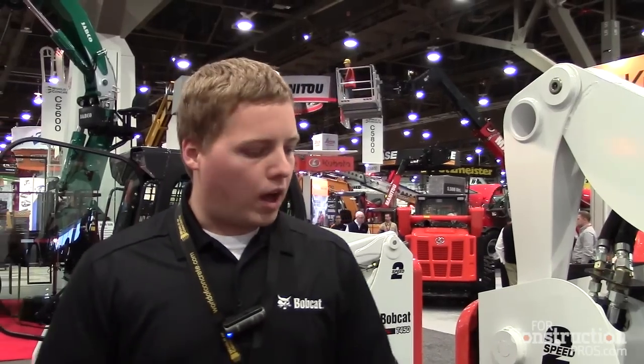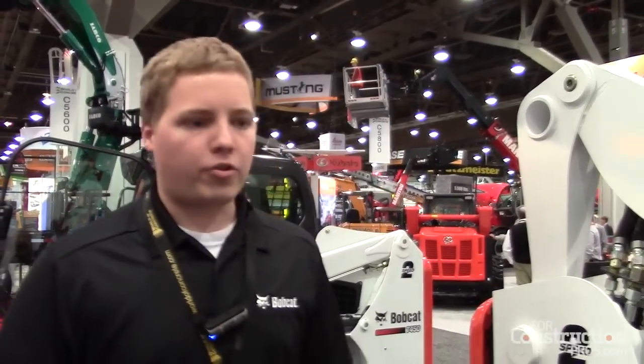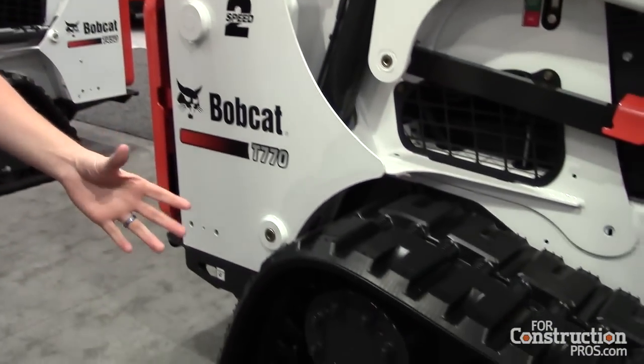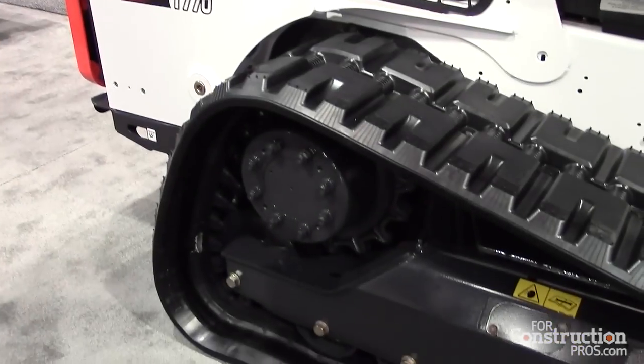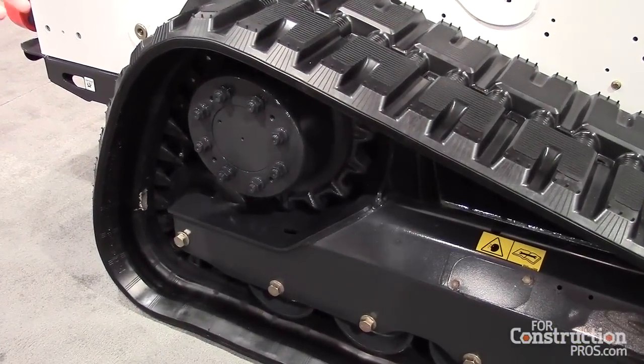This is really our biggest change or improvement to our track undercarriage since we launched our CTLs almost 15 years ago. The first change is we opened up our undercarriage. As you can see, it's a more open design. It allows you to shed debris better, and any debris that does build up, you'll be able to get a shovel in there easier for clean out.